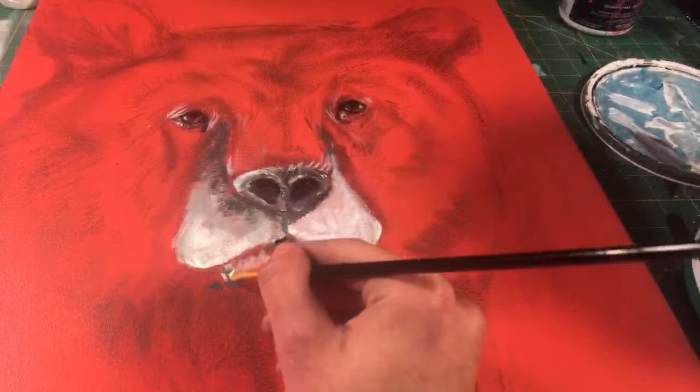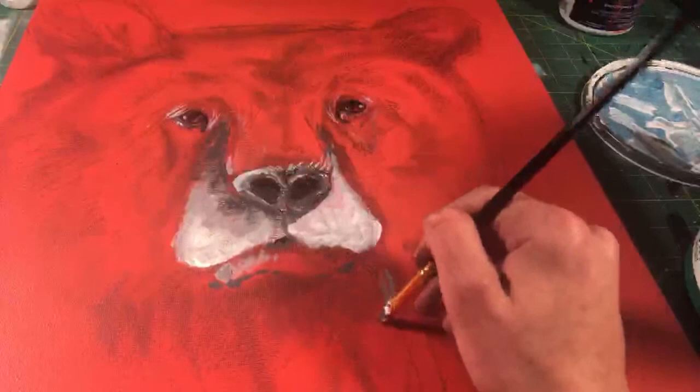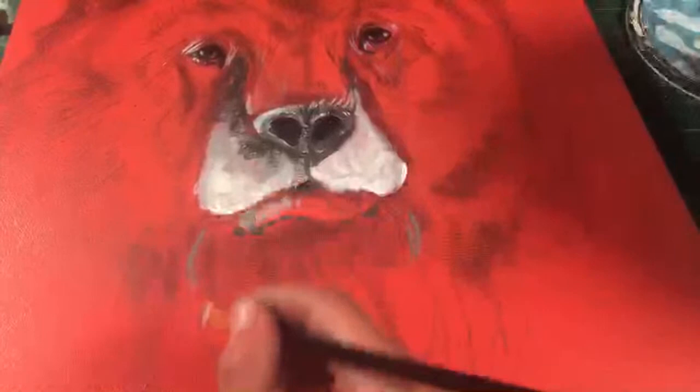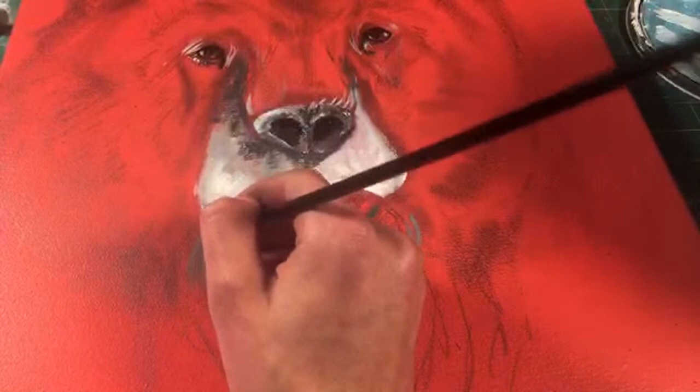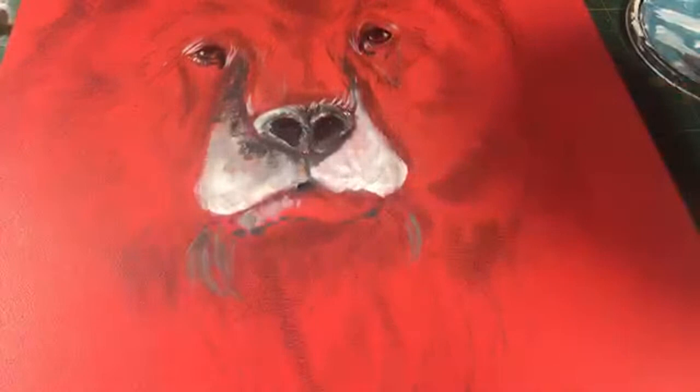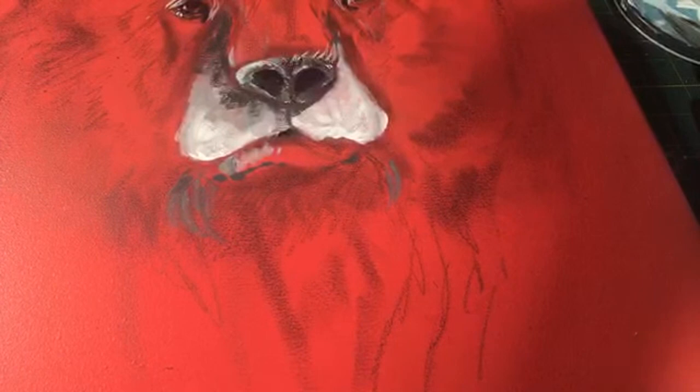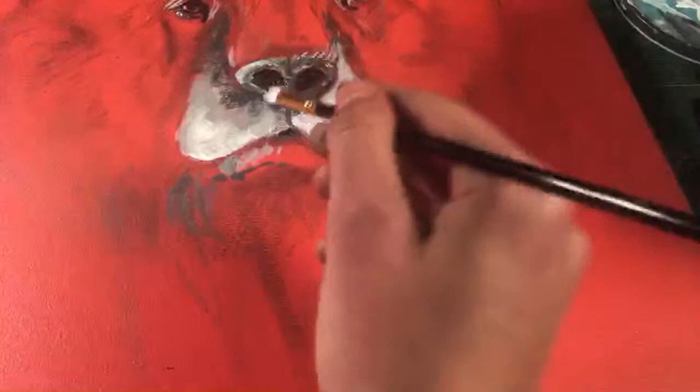I'm going to start working on the fur underneath his mouth. I have the dark gray and I don't want to use more white right now. I was looking at pictures of bears for this sketch — there are fur curves around the bottom of their mouth. I'm painting it for you guys, just for fun, because I felt the need to do some painting. I've been spending a lot of time on the computer doing schoolwork and I needed a bit of a break. Doing this is really relaxing, and I like sharing my art with you guys.